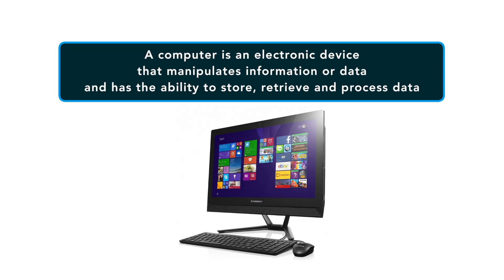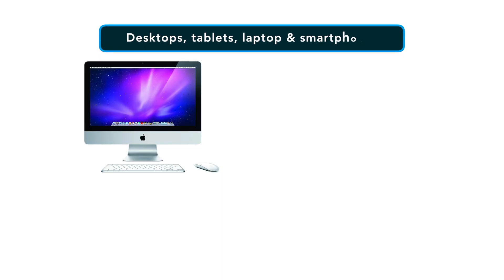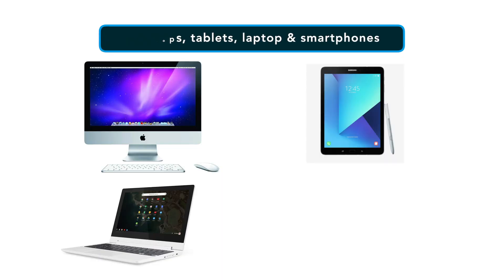The definition of a computer is an electronic device that manipulates information or data and has the ability to store, retrieve and process that data. A computer comes in three basic forms, but I'm also going to include smartphones as a fourth type of computer because of its personal computing capabilities. The four types are desktops, tablets, laptops and smartphones.